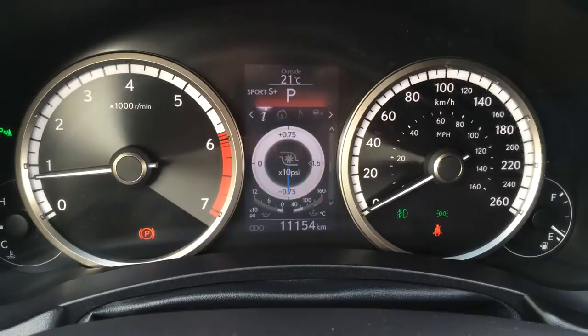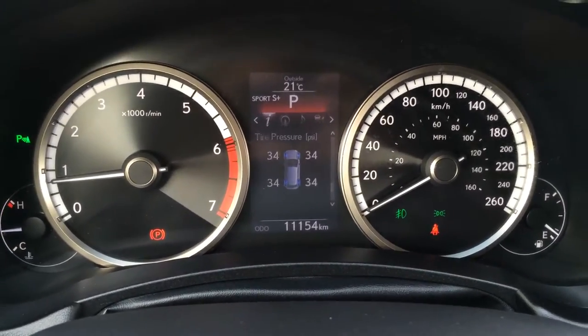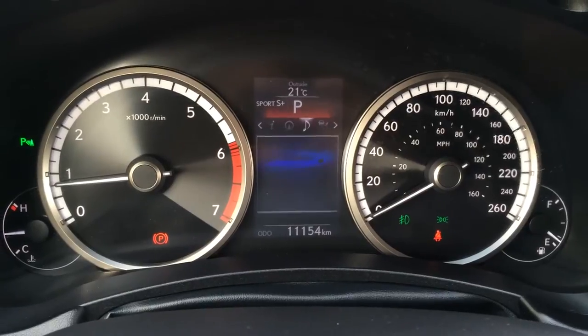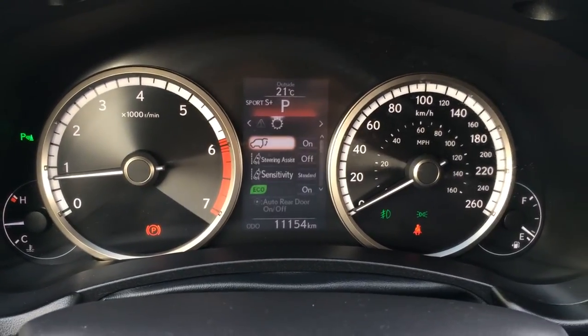So you have your eco indicator, your PSI, your g-force meter, direct tire pressure monitoring system, your Lexus compass. You can check out your audio, the cruise control, messages and vehicle settings.